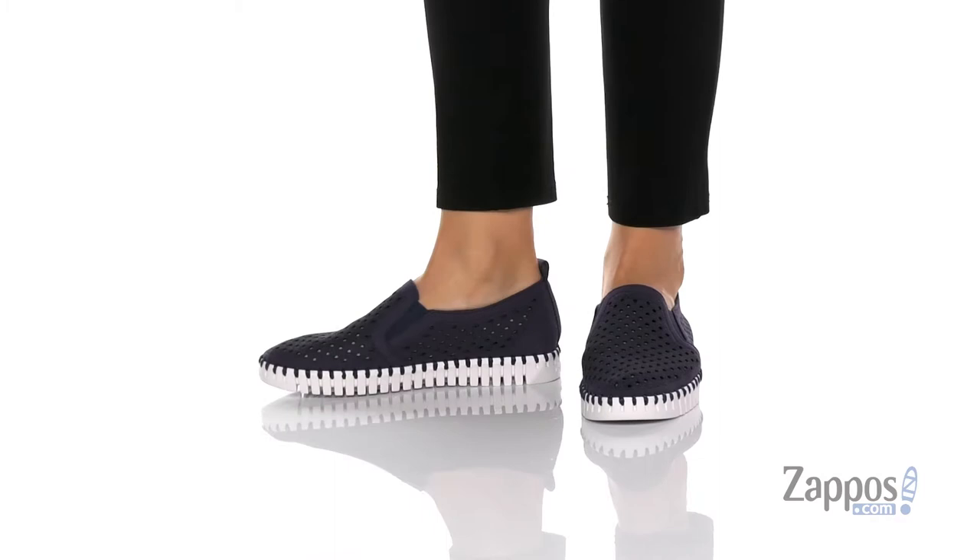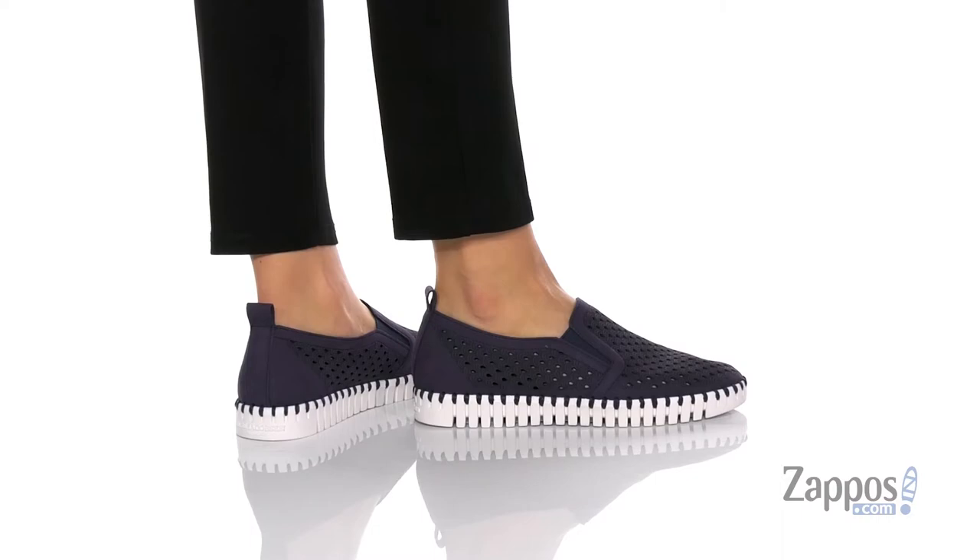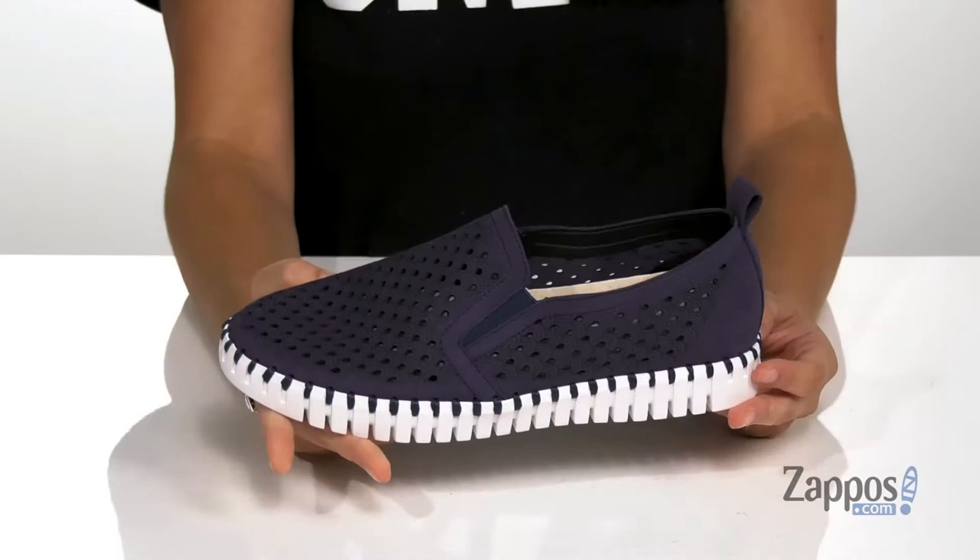Hey shoppers, I'm Abigail from Zappos.com and I'm here to show off this style from Ilse Jacobson. These slip-on style shoes are crafted with a man-made upper and they're available in a variety of colorways. They feature perforations throughout for added breathability and they are very versatile.